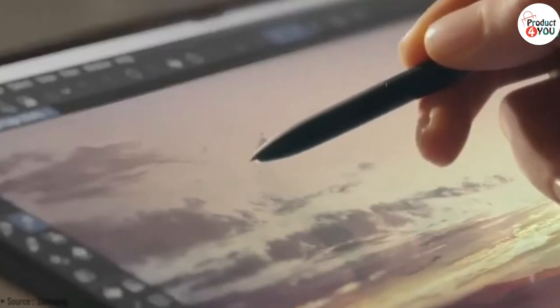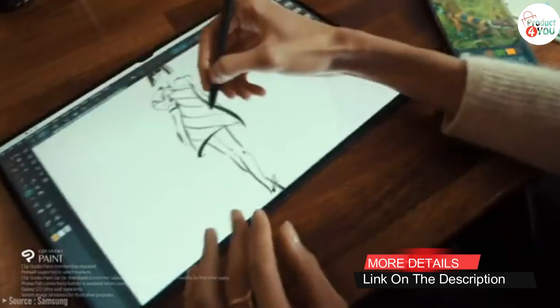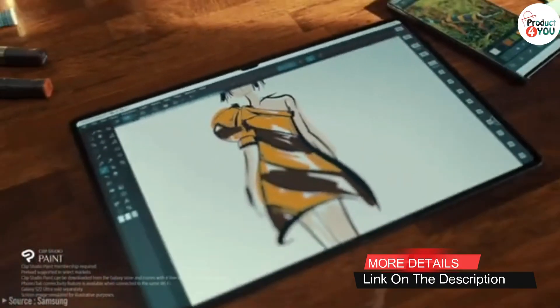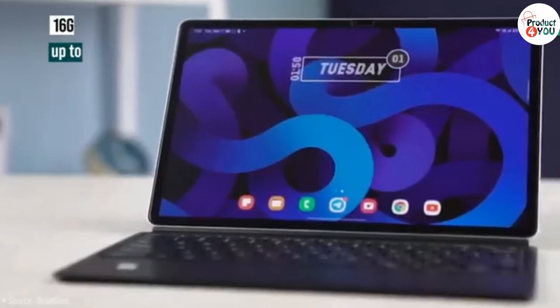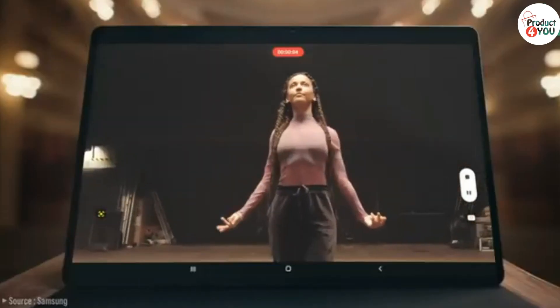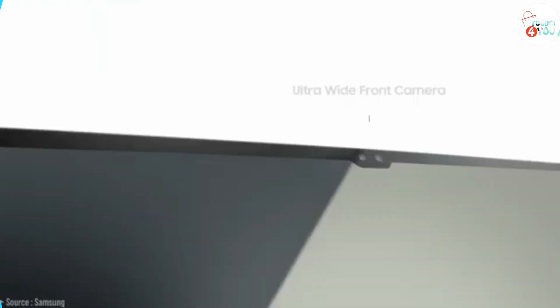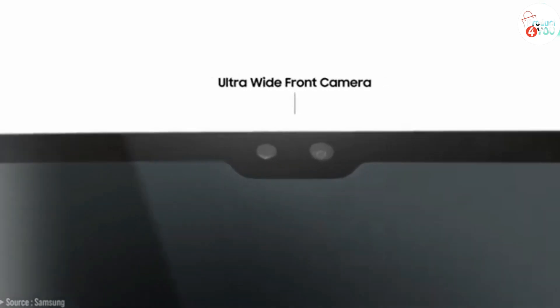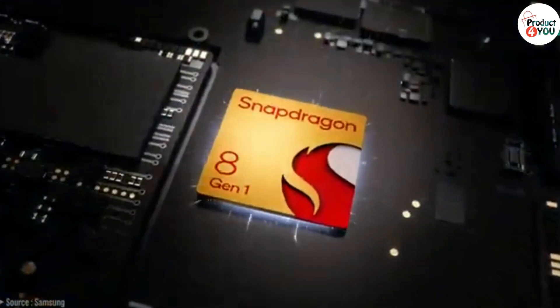Operating system: Latest Android version with Samsung's One UI. Main camera: High-resolution with advanced features and possibly multiple lenses for versatile photography. Front camera: High-resolution for quality selfies and video calls. Battery: Very large capacity with fast charging support. Connectivity: Advanced Wi-Fi standards, 5G support for cellular models, Bluetooth 5.0 or higher. Additional features: S-Pen support, DeX mode for enhanced productivity, quad speakers, possibly an AMOLED HDR10+ certified display for vibrant visuals.